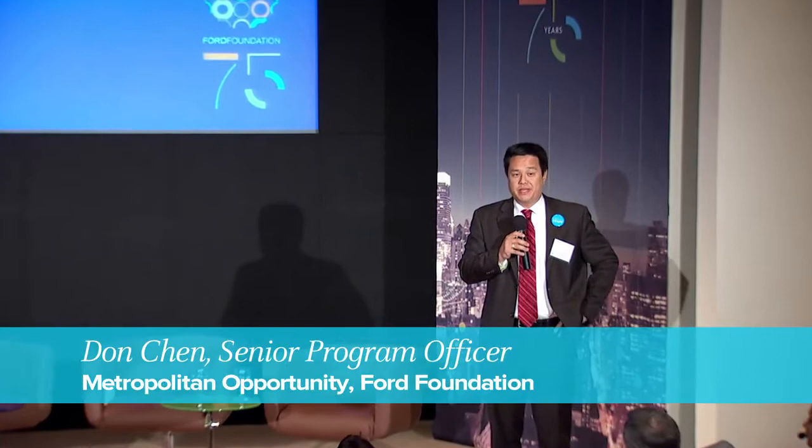My name is Don Chen. I'm with the Metropolitan Opportunity Unit here at Ford, and I want to thank all of you for a terrific morning. We're going to invite everyone to go up to lunch in the East River Room on the 11th floor. Secretary of HUD Sean Donovan, UN Habitat Director Joan Close, and journalist Jim Traub are waiting for us upstairs, and they will be exploring the types of global, international, and local national leadership that we really need to achieve the just city. Express elevators are standing by — see you on the 11th floor.